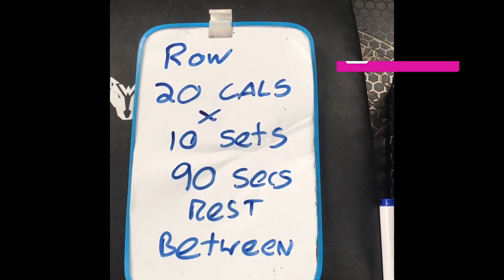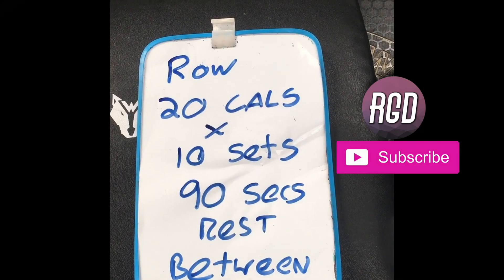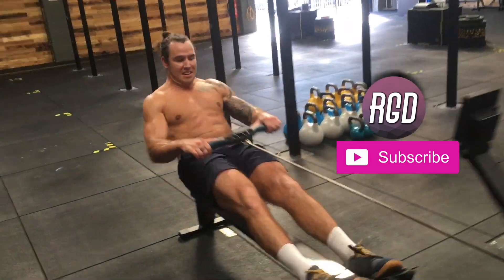We rode 20 calories for 10 sets with 90 seconds rest in between. That absolutely kicked the hell out of me!